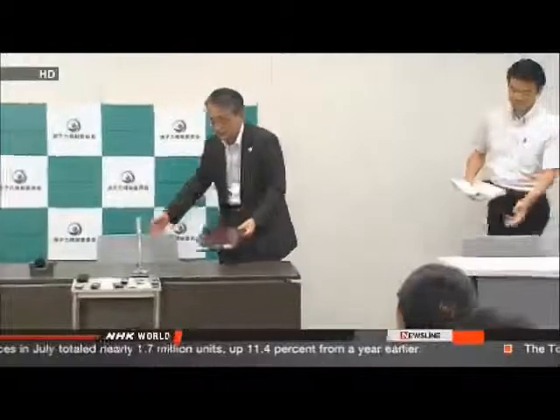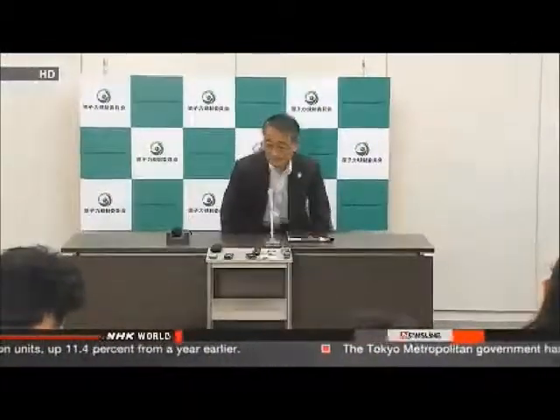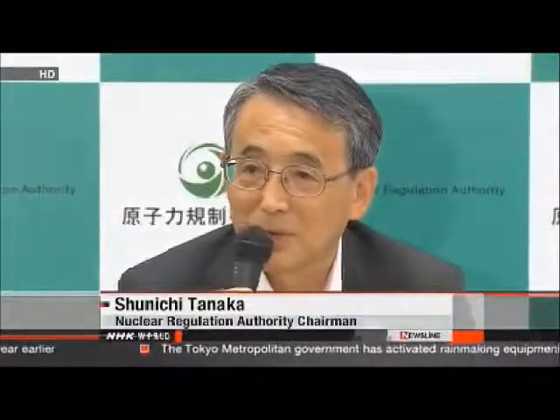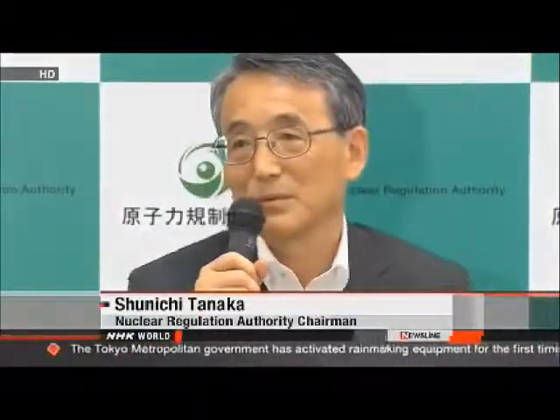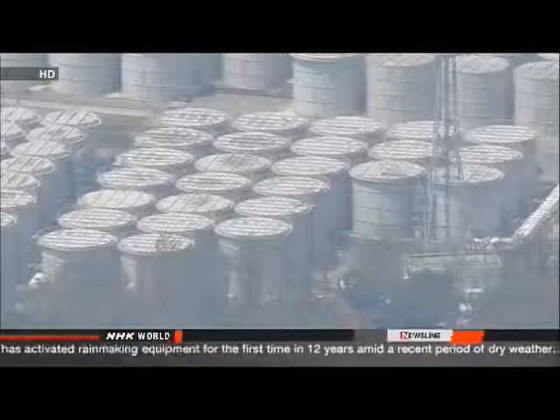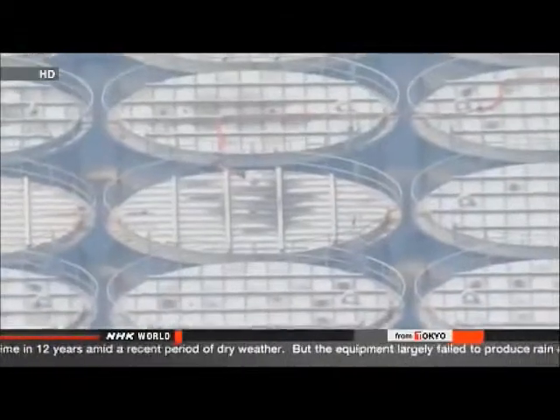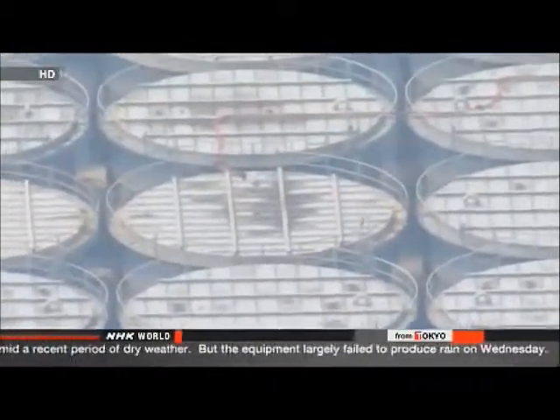Nuclear regulators have urged the utility to check 350 tanks of the same structure in the compound, noting that if a leak occurred in one tank, the same thing could happen at others. The plant produces 400 tons of contaminated water every day, partly because groundwater is coming into the reactor buildings through cracks in the walls.